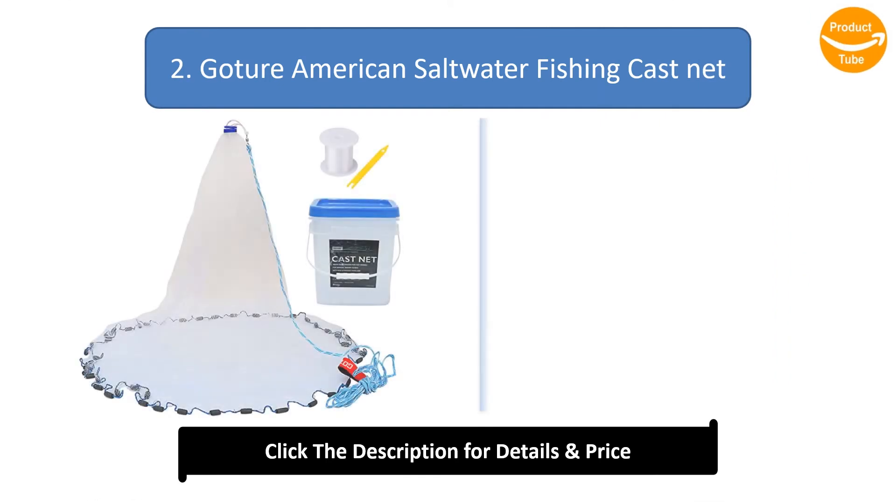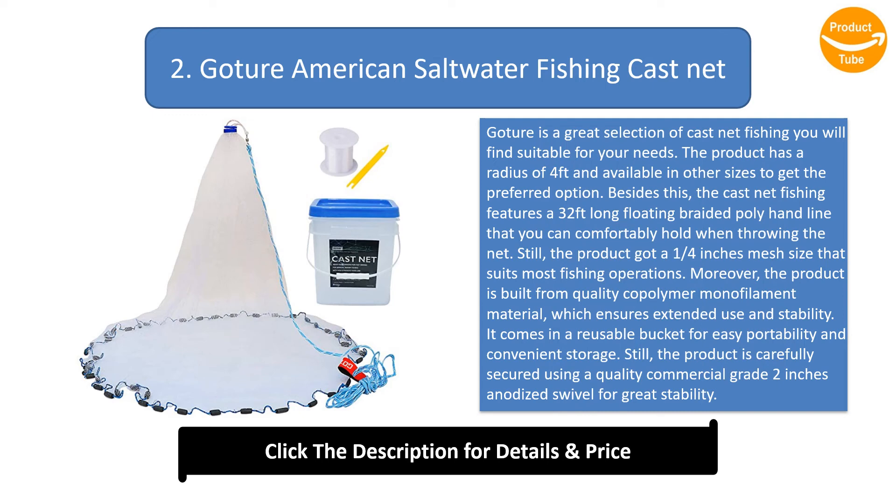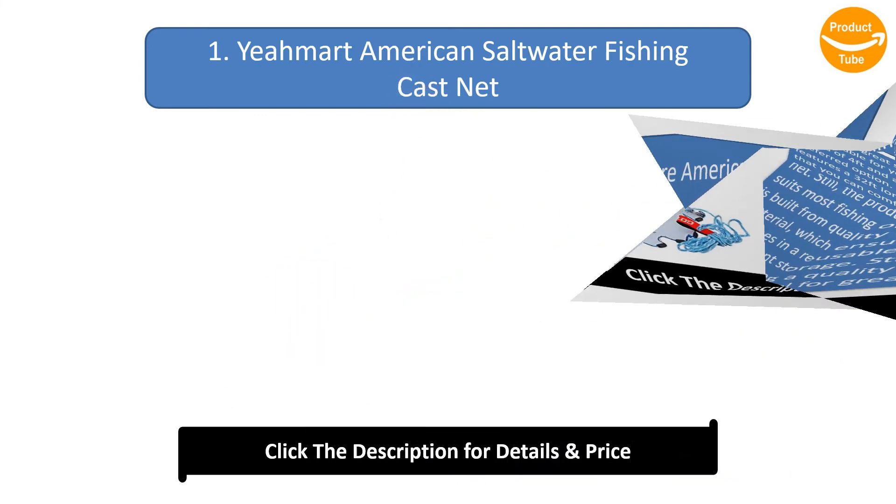Number 2: Gotcha American Saltwater Fishing Cast Net. This product has a radius of four feet and is available in other sizes. It features a 32 feet long floating braided poly hand line, a one-quarter inch mesh size that suits most fishing operations, and is built from quality co-polymer monofilament material for extended use and stability. It comes in a reusable bucket and is secured with a quality commercial grade 2-inch anodized swivel for great stability.